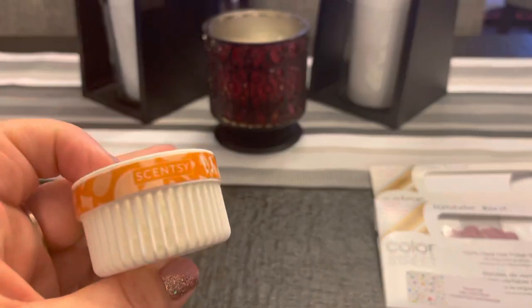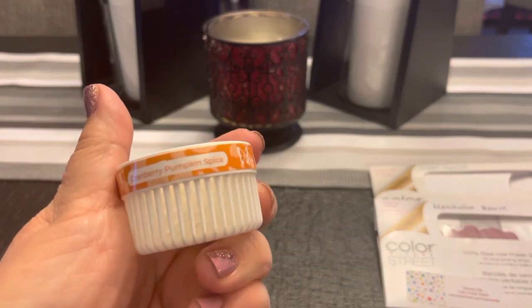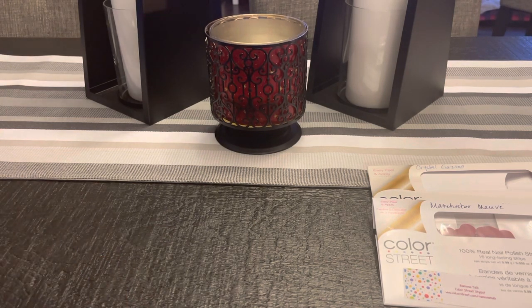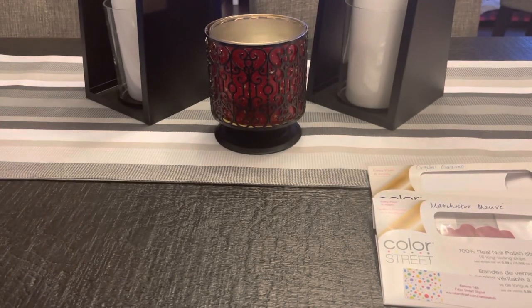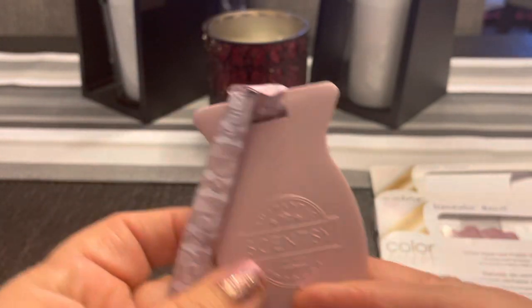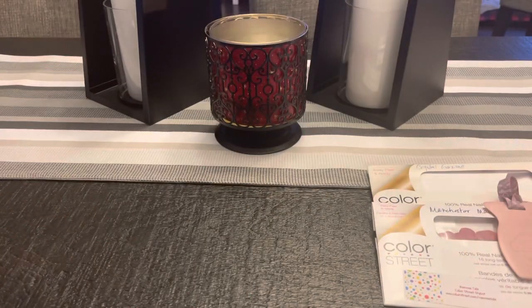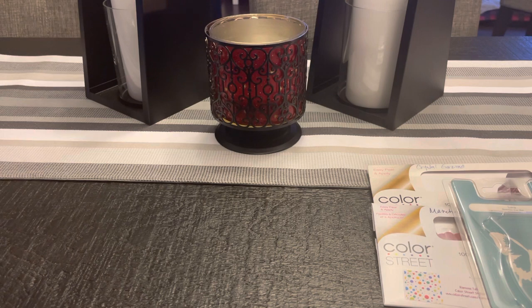I finished off a Scentsy Pod in Cranberry Pumpkin Spice that was in my garage wall plug-in fan, and I also finished a car bar in Cozy Cardigan. This lasted almost a whole month — there's a little bit of scent left but it was so so good. If you love Cozy Cardigan I highly recommend the car bar. I think it's on the discontinued list, and then I put in Luna so we'll talk about Luna when I take it out.